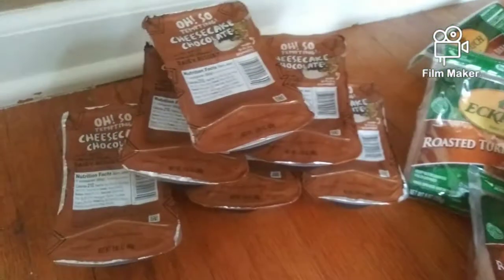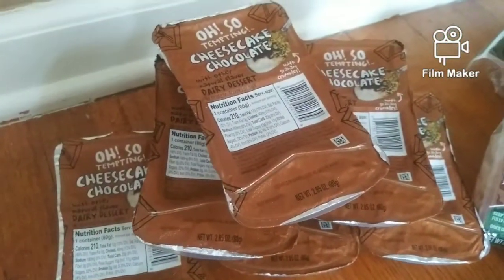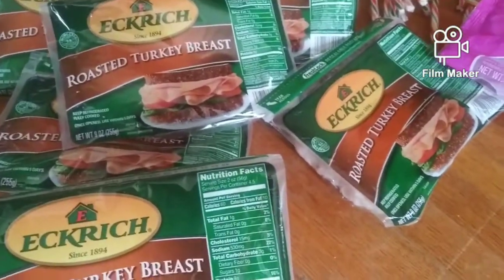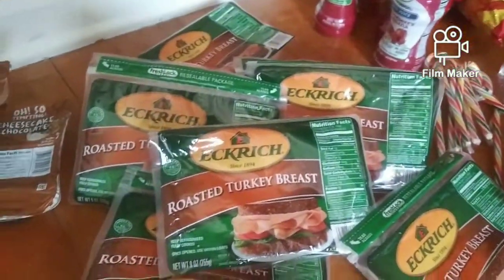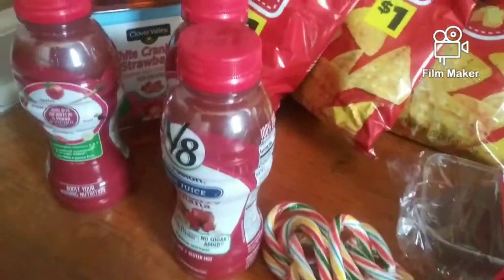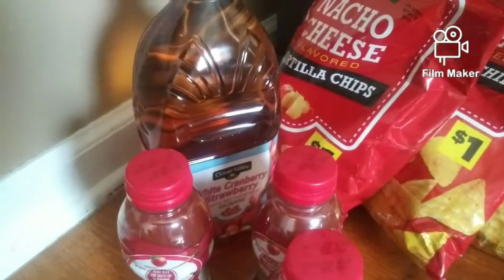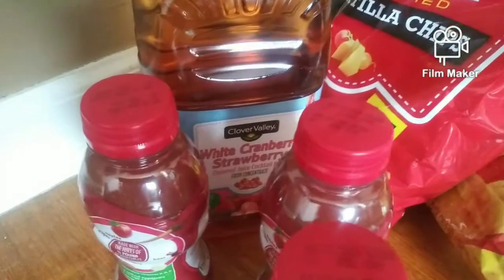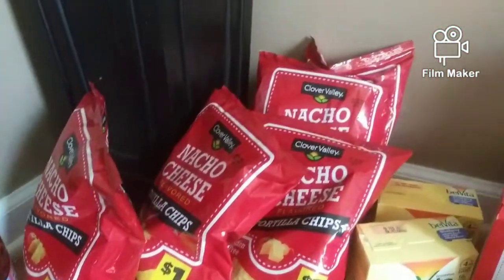The rest of this is all food. We have these little cheesecake chocolates. We have all of this roasted chicken breast and I checked all the dates — nothing expired. We have V8 drinks and white cranberry strawberry drink. We have all these nacho cheese bags.